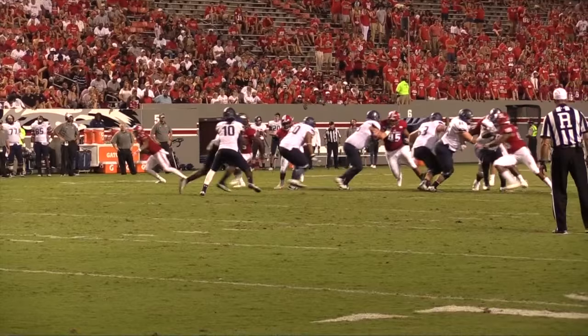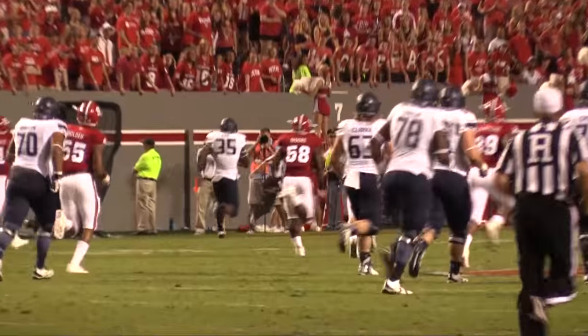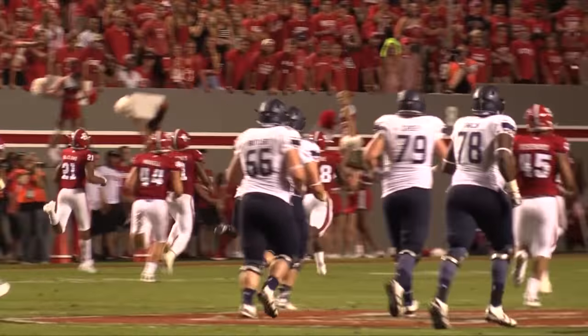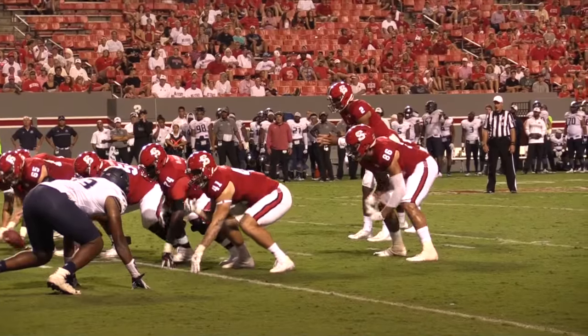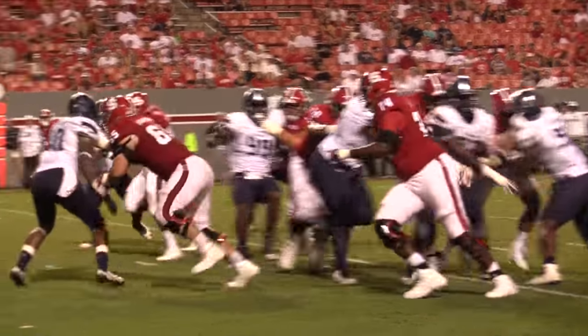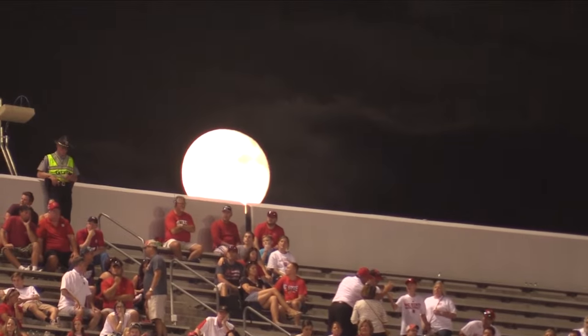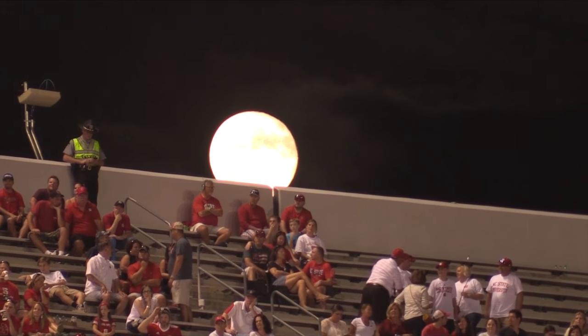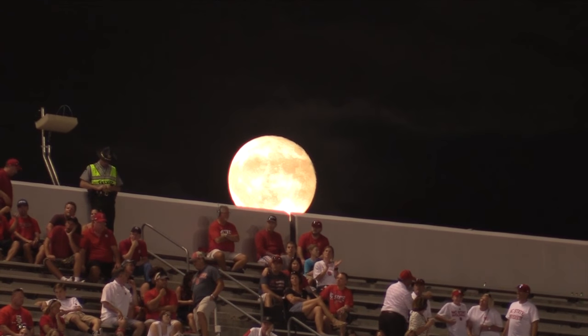The Monarchs' lone bright spot was a 65-yard dash to the house from Jeremy Cox. But DeQuay Nichols answered with a touchdown of his own to make it 49-22. A 2-1 NC State team opens up conference play versus Wake Forest on October 1st after enjoying the open date this week.